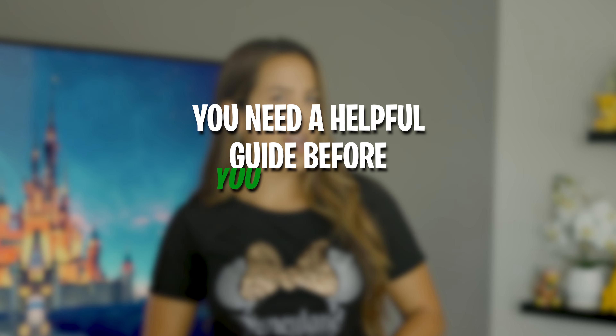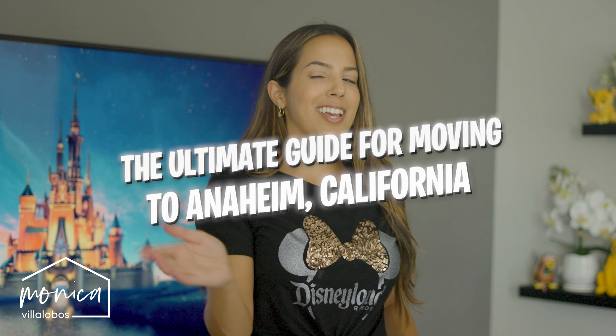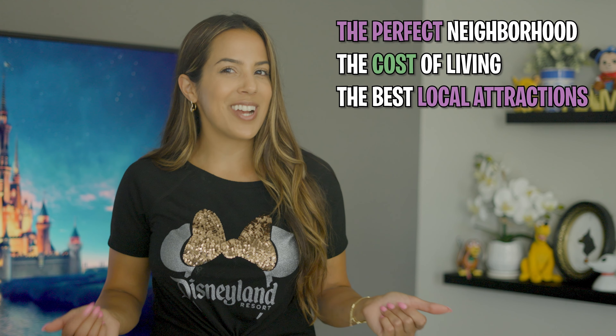Do you want to make the move to Anaheim but need a helpful guide before you buy a home here? I'm Monica, local resident and realtor here in Anaheim for about a decade, and today I'm giving you the ultimate guide for moving to Anaheim, California. From finding the perfect neighborhood to understanding the cost of living and knowing the best local attractions, by the end of this video you'll have all the information you need to make your decision on whether Anaheim is your next place to call home.